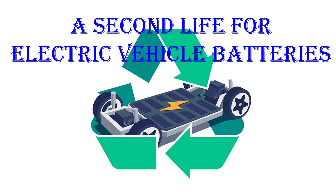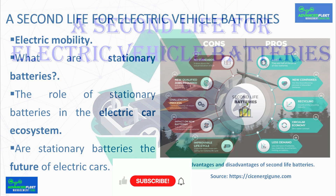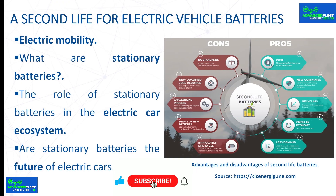Introduction. The class develops the second life that batteries used in electric vehicles could have when they exceed their useful life in electric mobility. A second life for electric vehicle batteries. Electric mobility.